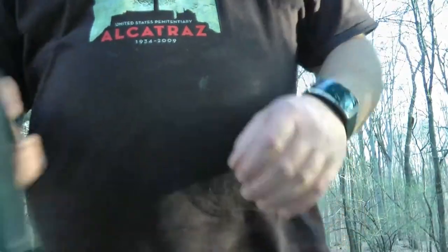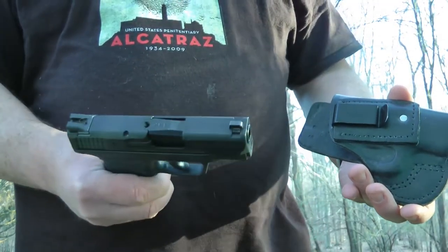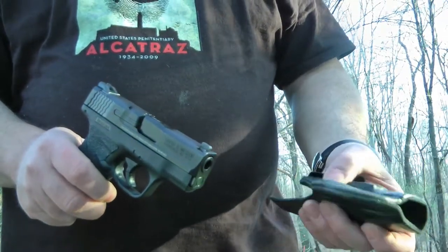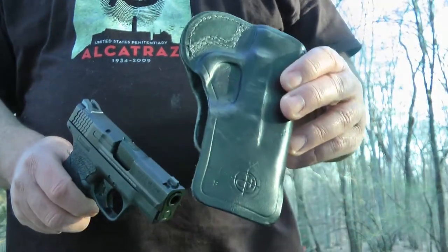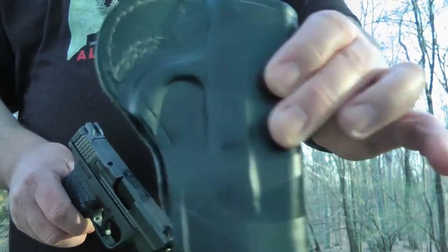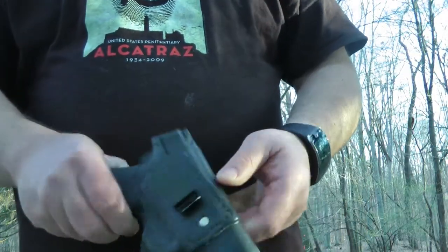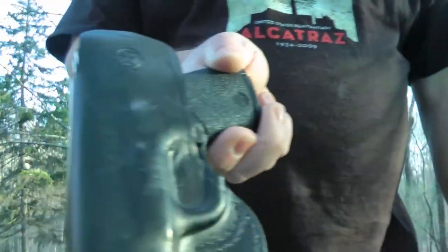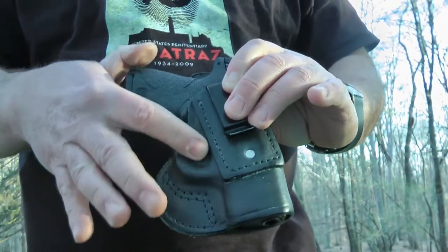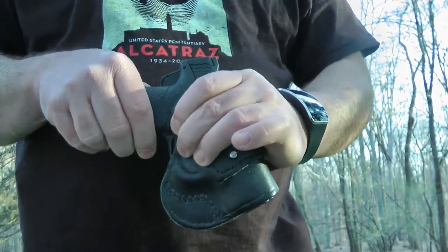I have other weapons here as well. This is a Smith & Wesson Shield, 9mm. This holster is leather, molded specifically for the Smith & Wesson — it goes right in there and the trigger is completely covered up. This is an inside-the-waistband holster that I usually use in the summertime. There's no way that trigger is going to get depressed.